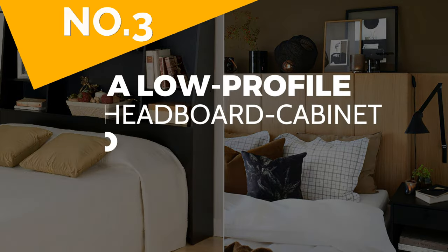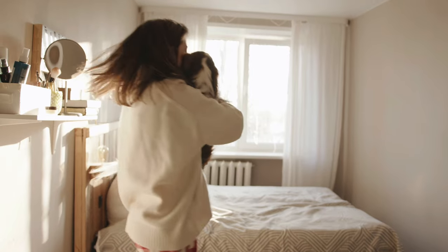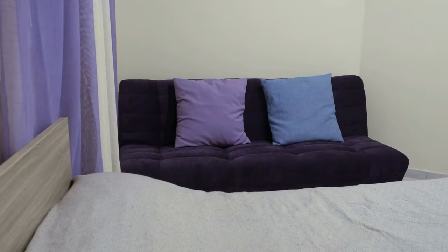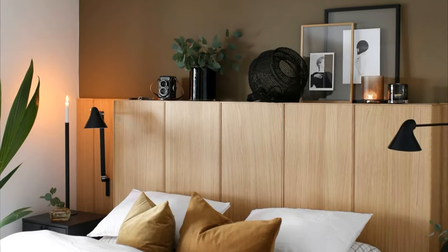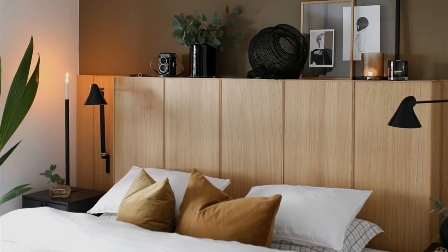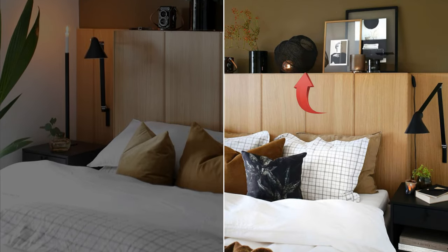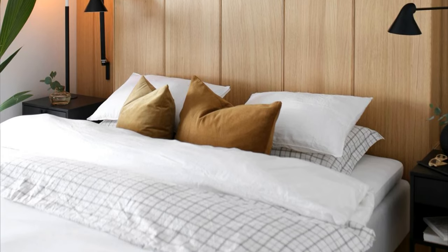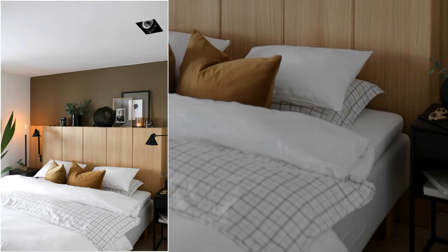Number 3: A Low-Profile Headboard Cabinet Combo Idea. The biggest problem with a small bedroom is the lack of storage for personal stuff. Usually, it's even impossible to put bedside tables in it. You can solve this by converting cabinets into modern headboards. It doubles the storage as the headboard surface can hold ornaments, pictures, or houseplants. Sacrifice a few feet of floor space to make this headboard. Plywood is perfect for the material since it's cheap, yet durable and flexible.